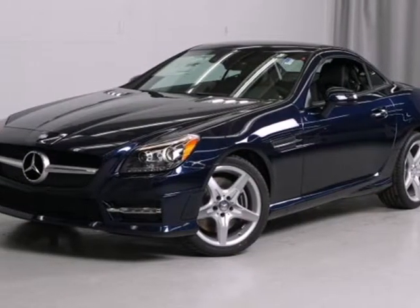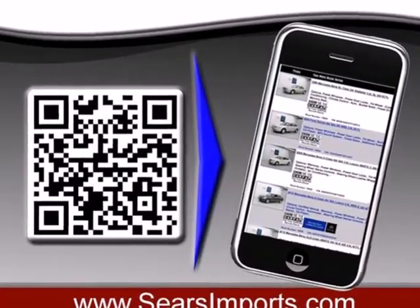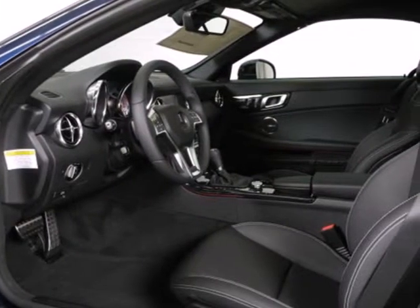It's a 2013 Mercedes-Benz SLK class. You will enjoy the benefit of coupe-like security and comfort, along with the easy top-down functionality in this luxury roadster.